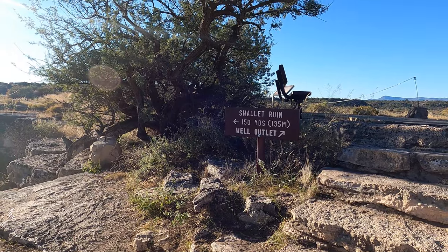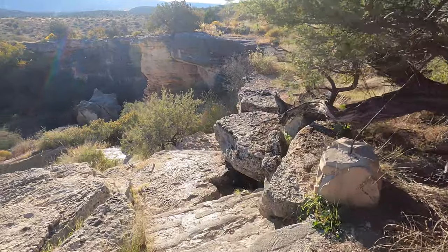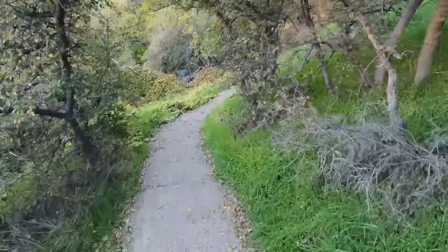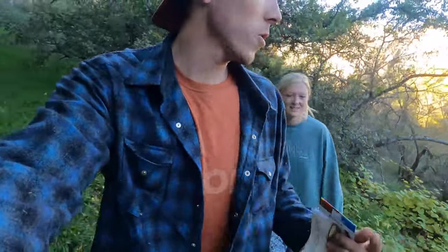Alright, now we're going to Swallow Ruin — here we go everybody! Also, everyone, we're the only ones in the park once again. Get here before 10.